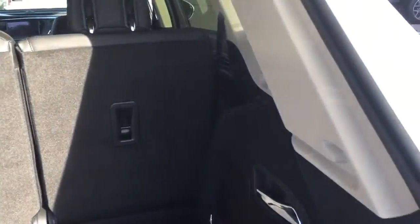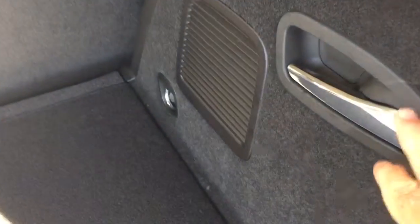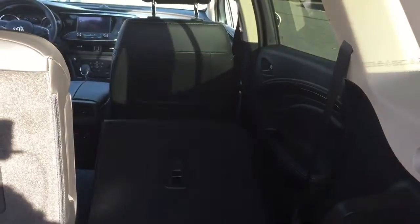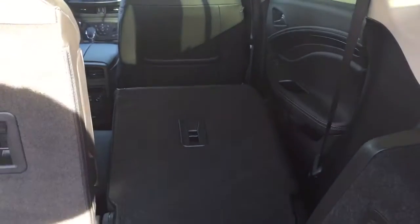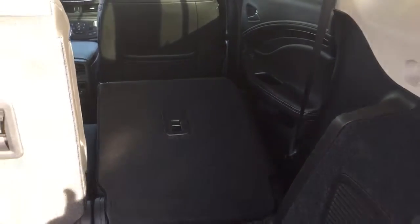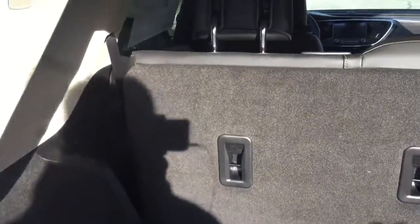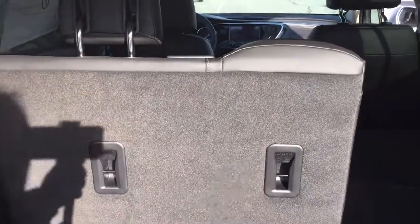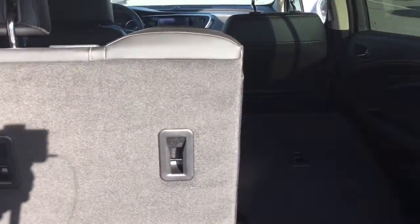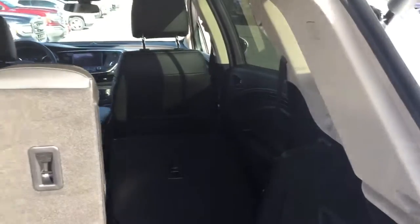It's got a 60-40 split, so just to show you how deep the storage goes — there's a little handle here that will pull the second-row seat down nice and smooth and flat. Look at all the space you've got back there. With that 60-40 split, both seats can do exactly that, so you can have a combination of cargo and passengers — whatever the case may be — to suit your needs.